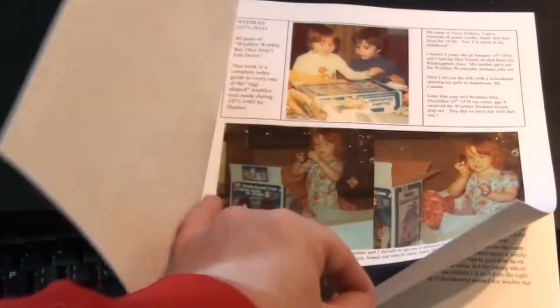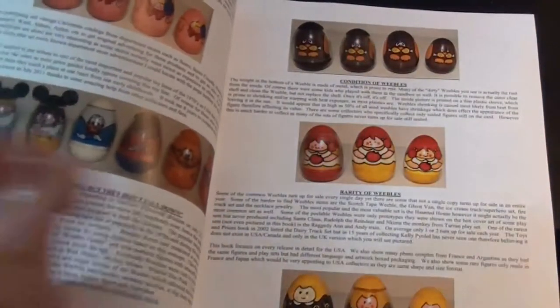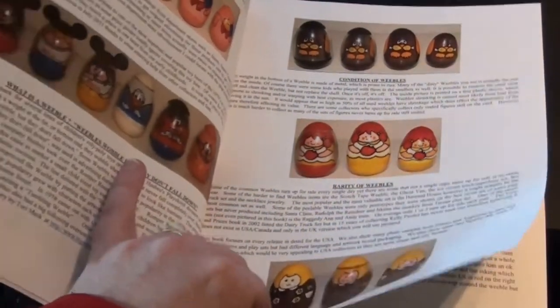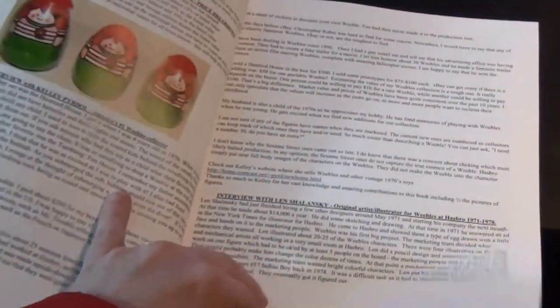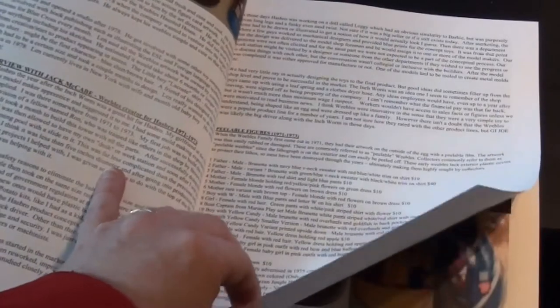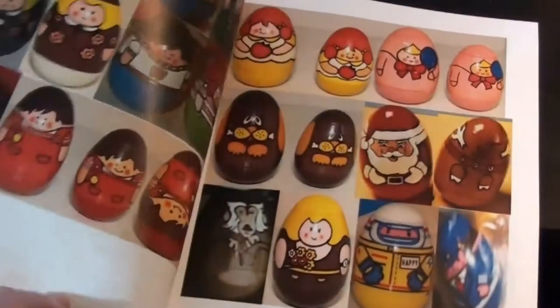You'll find right away how great the pictures look. There are over 250 photographs in this book showing you every Weeble, every tumbling Weeble, the peelables, the shrinkables. You get to see the play sets, and you get a complete listing of all the figures. We also have interviews with people who originally created the Weebles back in the 1970s.